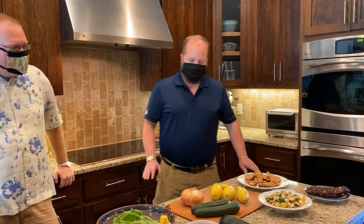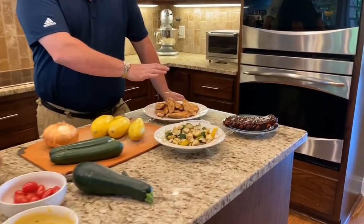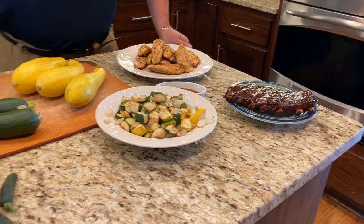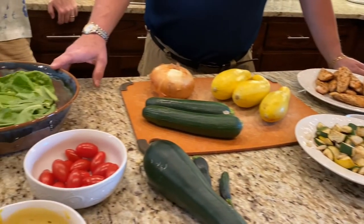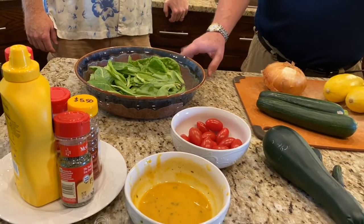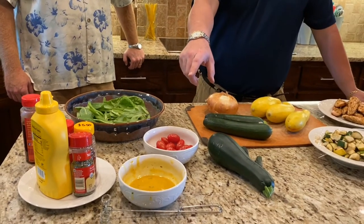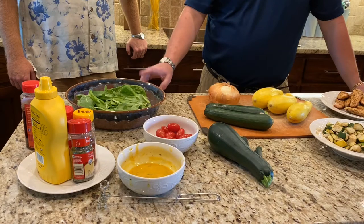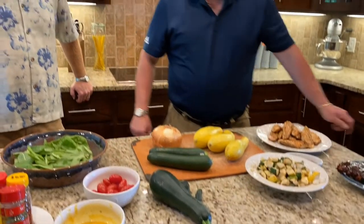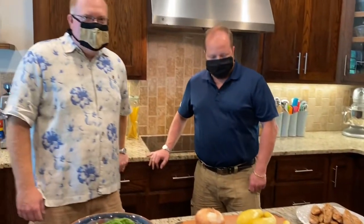Well, we've got some grilled chicken tenders, some squash, zucchini, and onions that we did on the grill as well. Then we've got a fresh salad over here that we picked off of Matt's tower garden — it's a hydroponic garden that we'll show you guys. We've got some homemade honey mustard sauce that you can use as a salad dressing or dip your chicken tenders in. And over here we've also got some pork ribs that we did on the smoker.